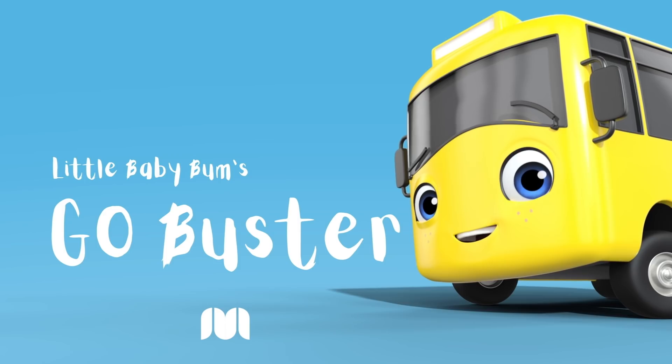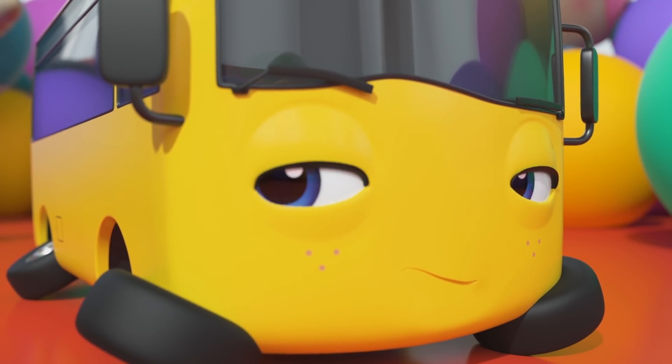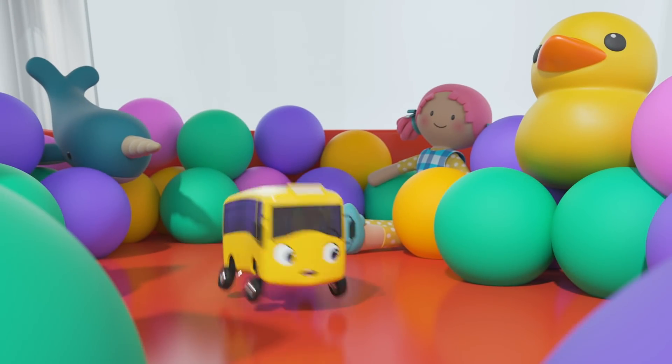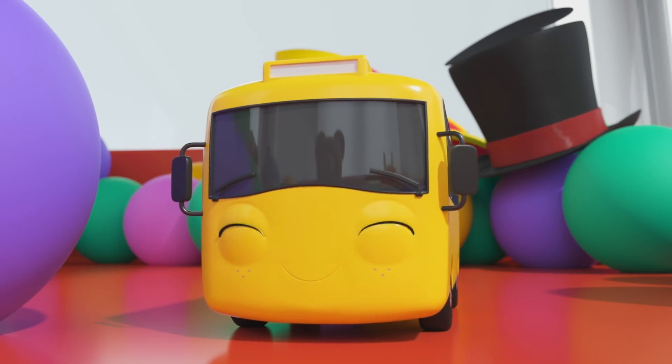Go Buster! I think Buster is sleeping again. Where are you, Buster? Look at all the giant colored balls and toys. It looks like a great place for an adventure. Let's see what else Buster can find.